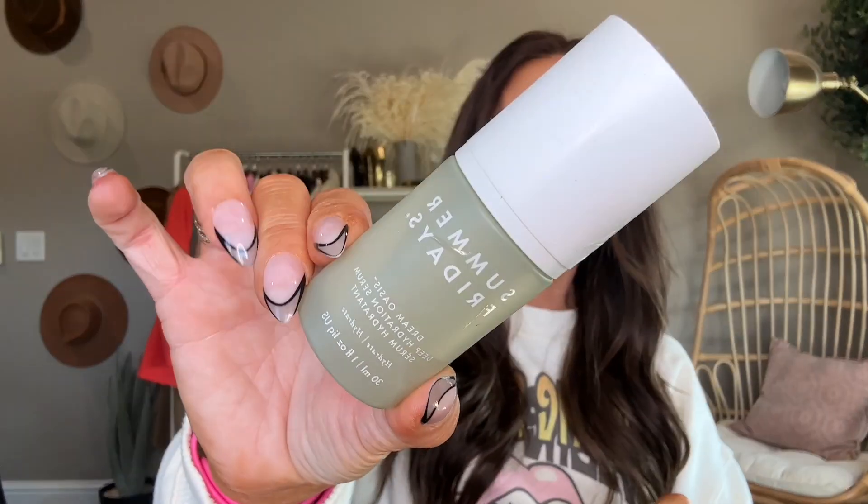The Watermelon PHA BHA Pore Tightening Toner — I love this, I already have a backup. It gives your skin a beautiful glow. The Summer Fridays Dream Oasis Deep Hydration Serum — I am obsessed with the Summer Fridays brand. Yet to find a product I don't like from them. I would definitely repurchase it; it makes my skin feel hydrated, plump, juicy.